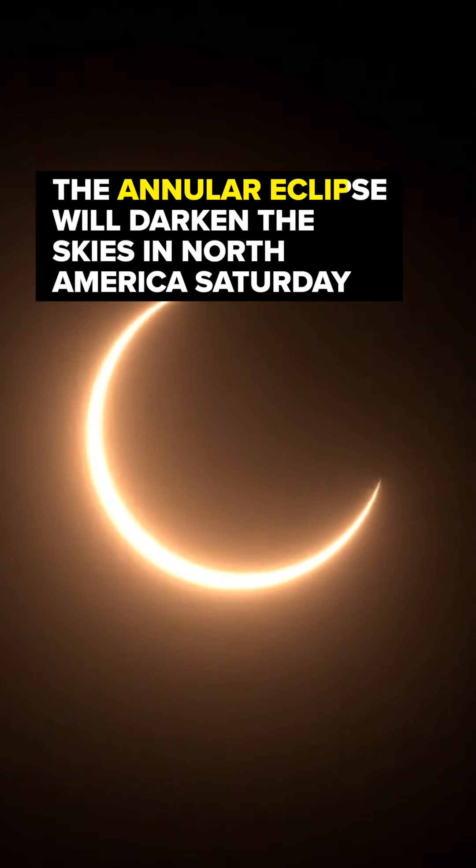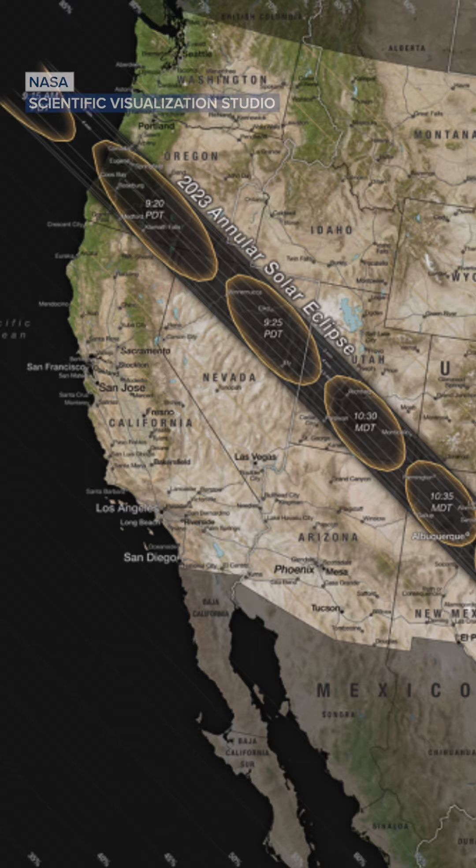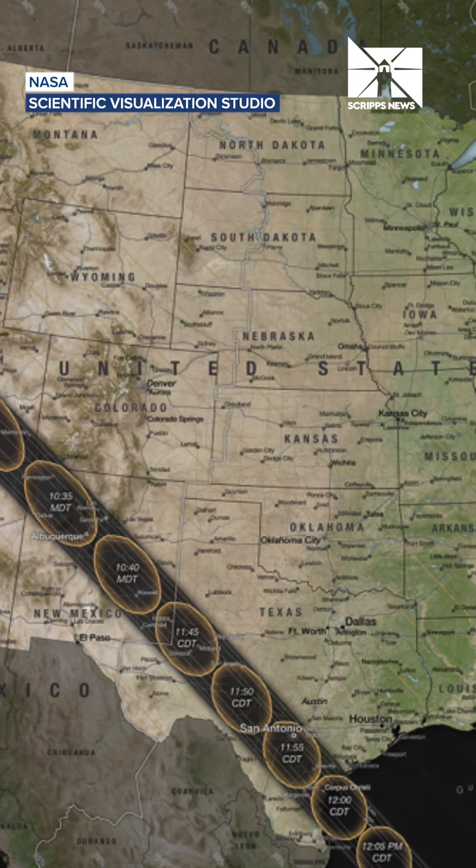Get ready — the annular eclipse will darken the skies here in North America this weekend. This eclipse will make its way from Oregon down through Nevada, Utah, New Mexico, and finally Texas on Saturday morning.